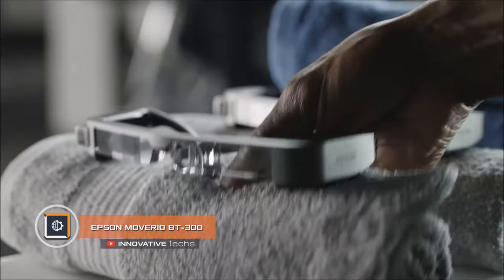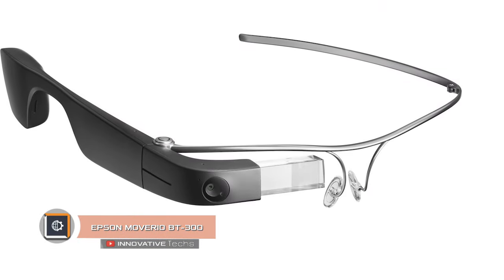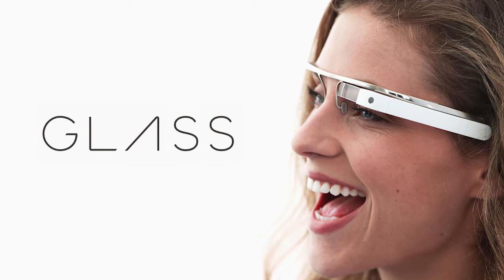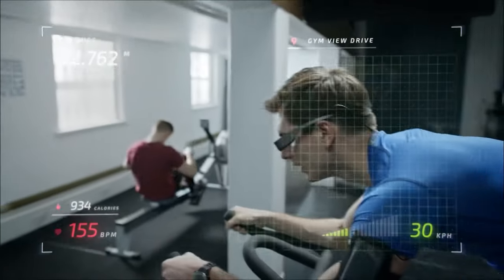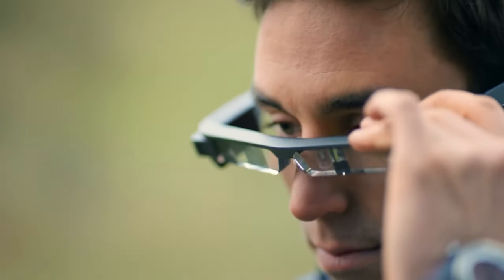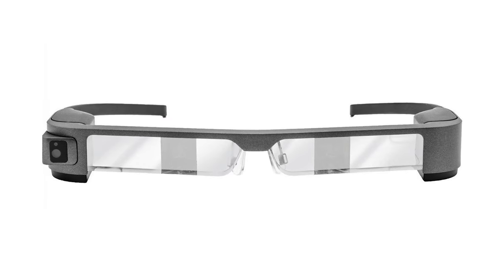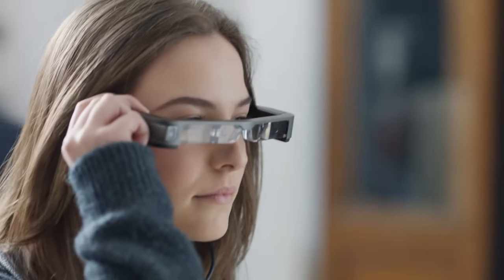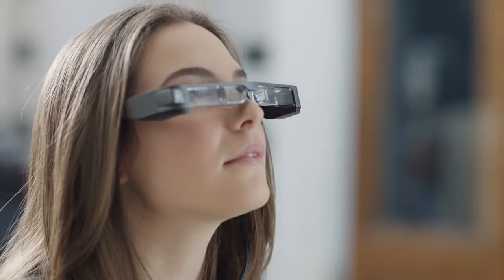Epson Moverio BT300. Glasses by Google once made a lot of noise, but quickly quit the market without becoming a revolutionary gadget. The Epson Moverio BT300 does not claim to be world-renowned, but offers users a number of interesting solutions. First of all, it is attractive with its design — it has a minimalist style and a small size. Smart glasses display information for both eyes at once, which significantly distinguishes them from similar developments.